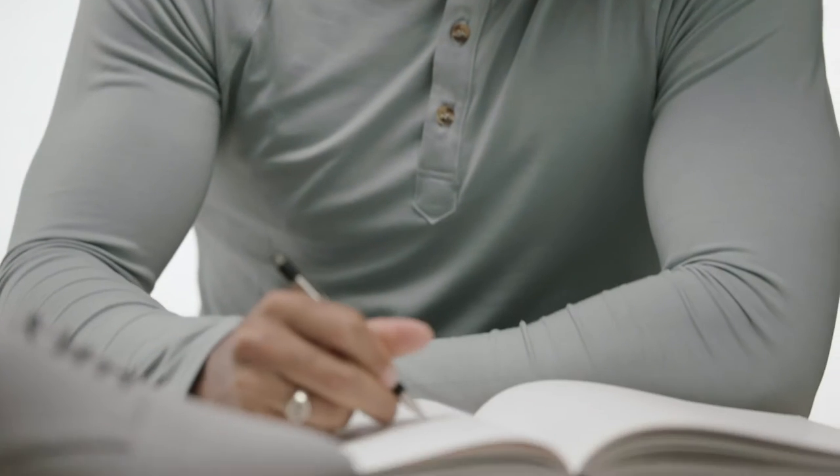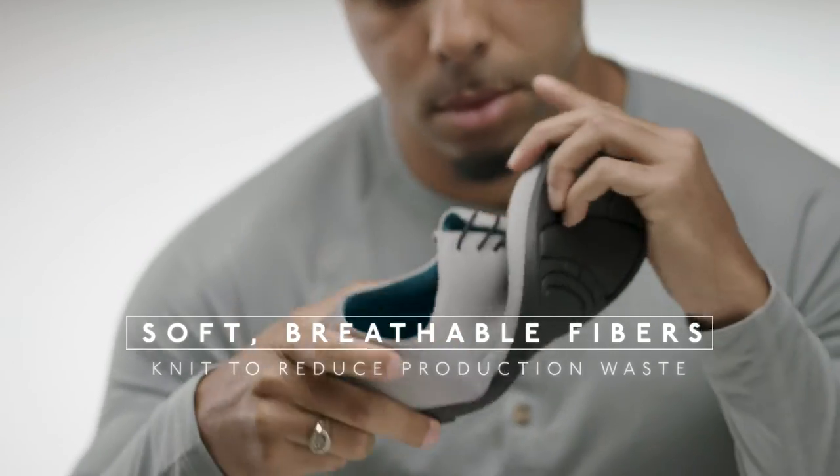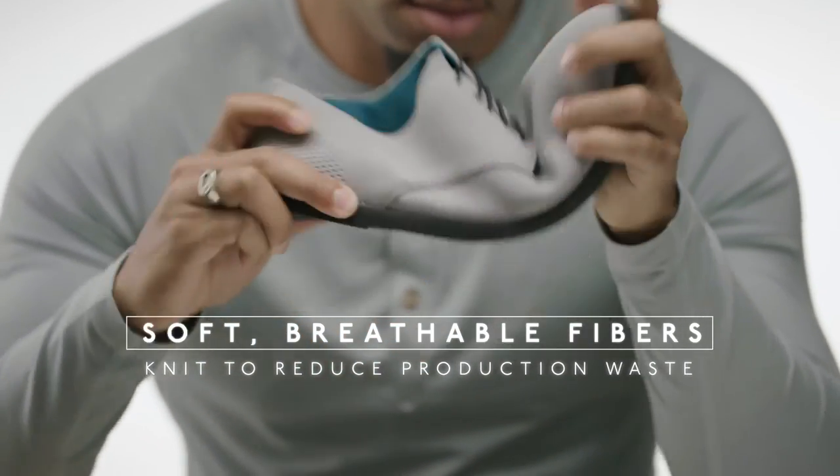We designed Oka's to be incredibly comfortable and knit from soft, breathable fibers made to reduce production waste.